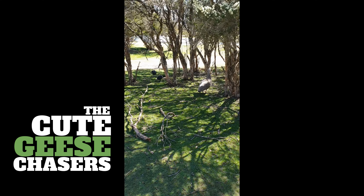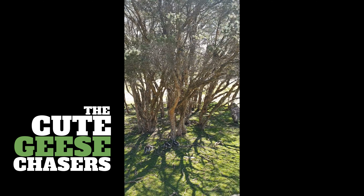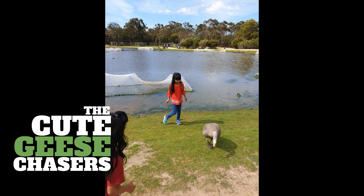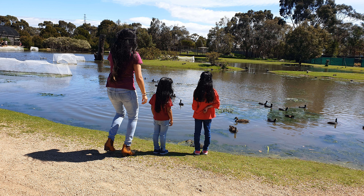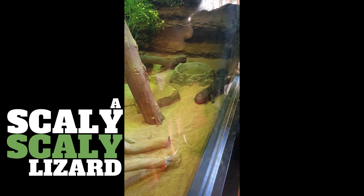What a beautiful day it was — the perfect weather for a day out. The girls finally got hold of a big one. There's a very beautiful lake there where you can sit and enjoy the view. Lots of ducks in the pond. That one was a very scaly lizard — a scary scaly lizard!